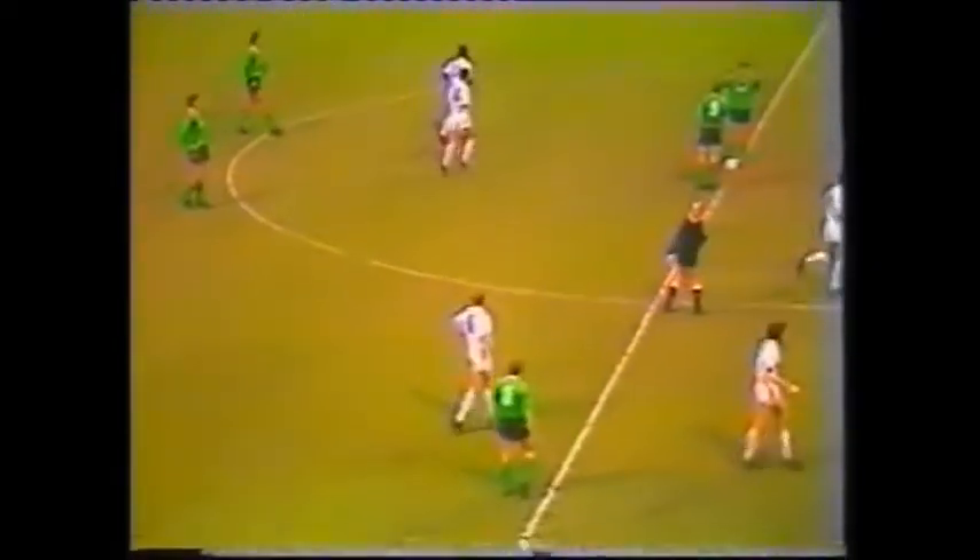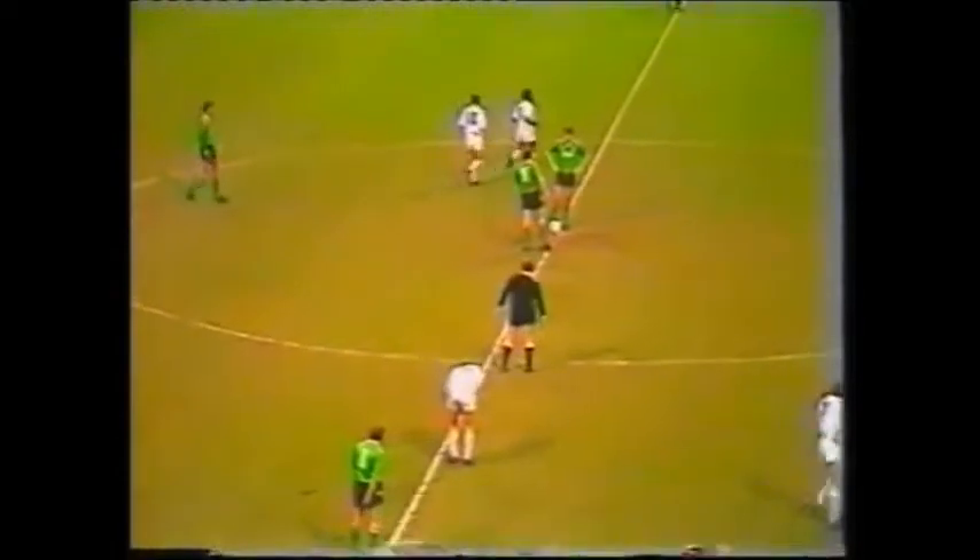And didn't he do well? He held it and waited. And Ian Baird, as he did last season, gets a goal against Plymouth Argyle. Gillette had an excellent first half.